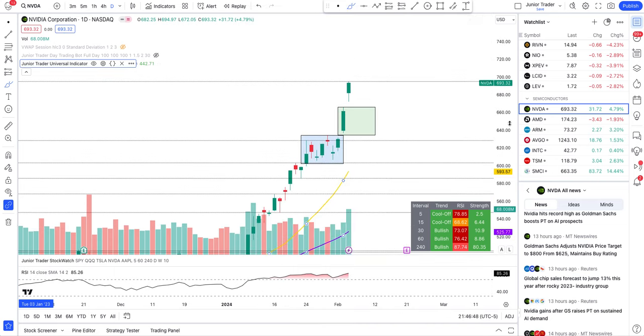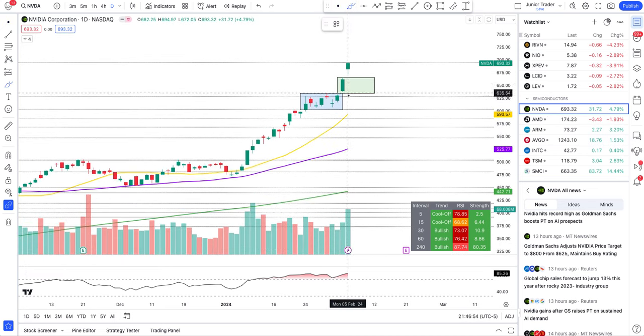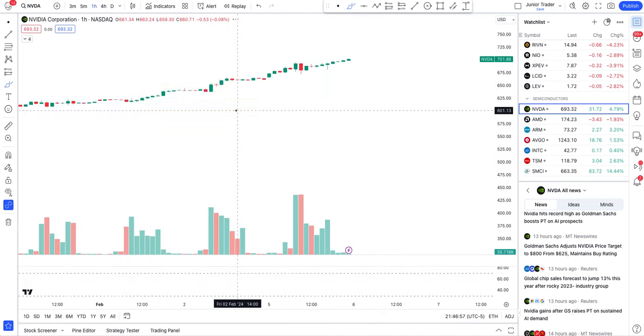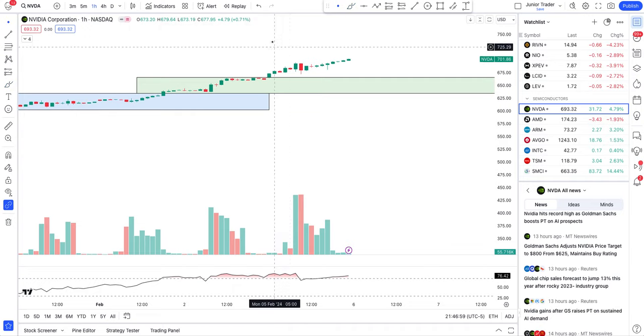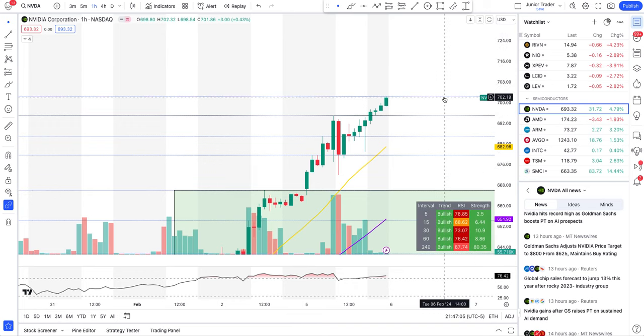NVIDIA is above the 20 and 250-day moving averages on the daily interval — it is plain bullish. Let's jump to the hourly interval to talk more about it. In post-market this thing is at all-time highs.